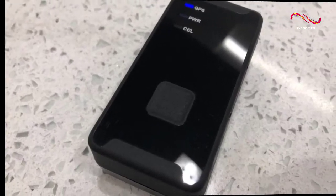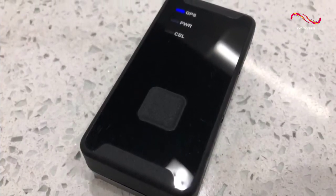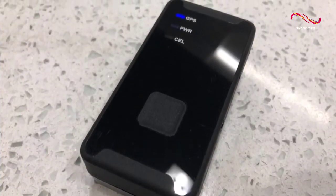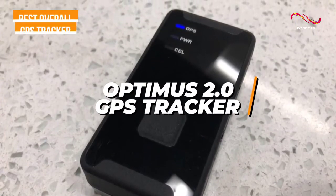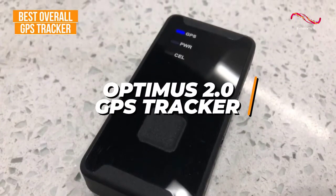For anyone who wants the GPS tracker with the best blend of accuracy, performance, battery life, and network strength, the Optimus 2.0 GPS tracker is my choice as the best overall GPS tracker in 2022.